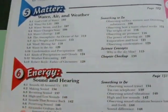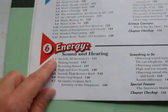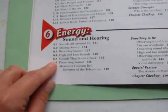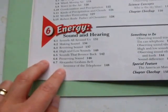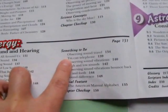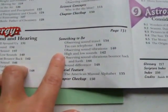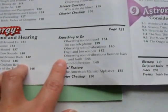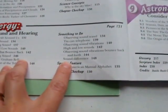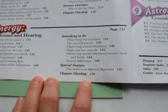Chapter 6 is on energy — specifically sound and hearing. Topics include sounds all around us, making sound, receiving sound, high and low sounds, sounds that bounce back, preserving sound, and Alexander Graham Bell — inventor of the telephone. Activities include observing sound travel, a tin can telephone, observing sound vibrations, high and low sounds, and observing sound vibrations bounce back and forth. Special features include the American manual alphabet, followed by a chapter checkup.